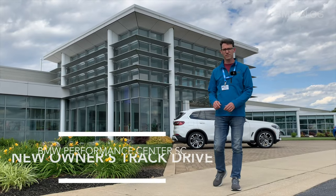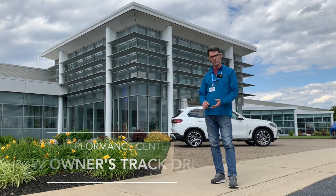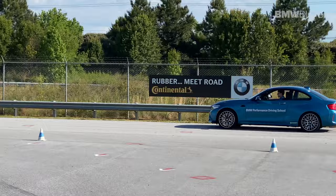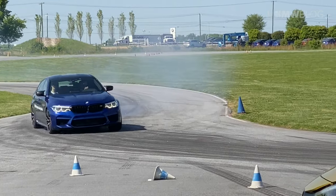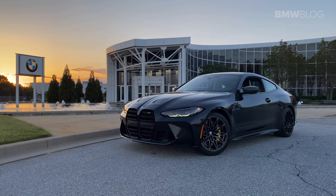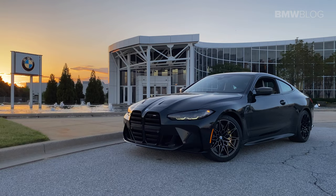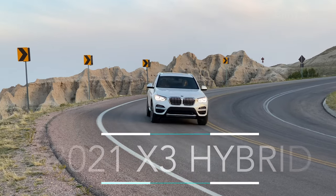Hey, this is Chuck with BMW Blog, and join us today as we're visiting the BMW Performance Center to take part in the new owner track drive. It comes with coffee, classroom, track time, and off-roading, as well as insane hot laps with instructors. This experience is free to everybody who buys a brand new 2021 BMW. In our case, we bought a 2021 BMW X3 plug-in hybrid.